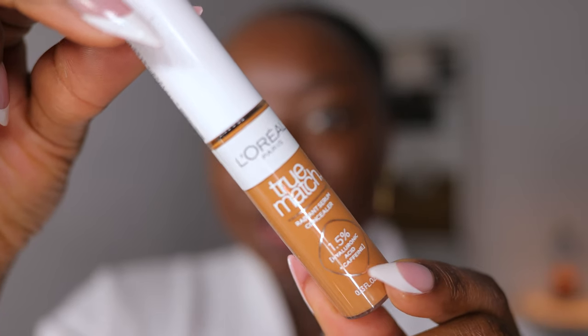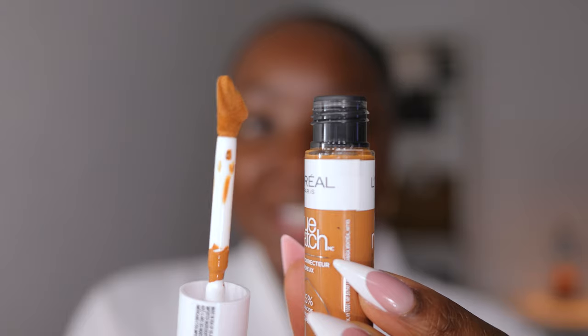This is a new L'Oreal True Match Serum Concealer, which also has hyaluronic acid in it. Look at that doe foot — it is huge, it's so cute. This is the shade C8. I forgot what it would look like and this is perfect. So again, if you have dry skin, you have patches on your face, you have mature skin, you like a glowy hydrated finish — these are two products that I think you're gonna love.